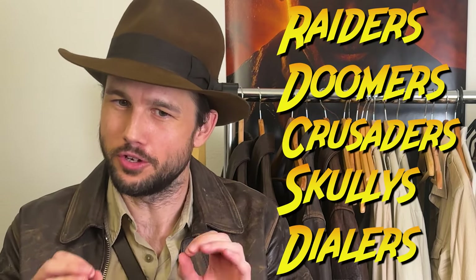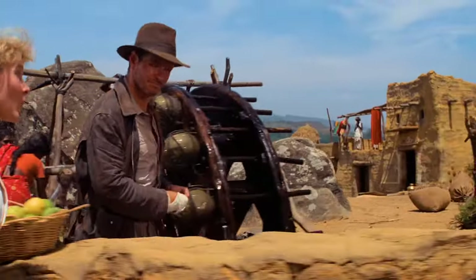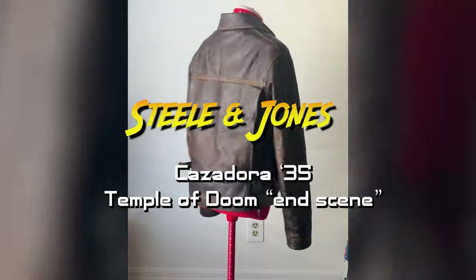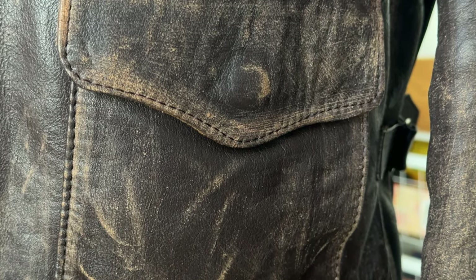Hello Raiders, Doomers, Crusaders, Scullies, and Dialers — although particularly Doomers today. I am back with another review, this time of my Steel and Jones Temple of Doom End Scene jacket in their incredible lightweight cowhide, so stay tuned.